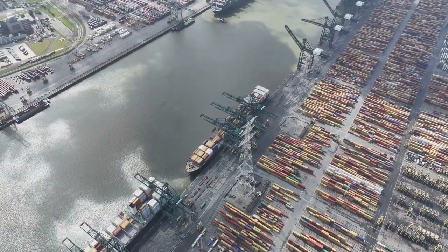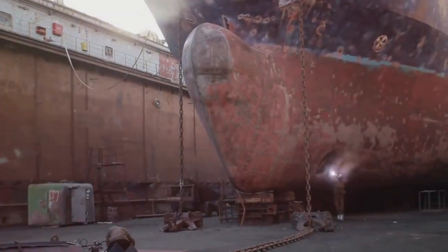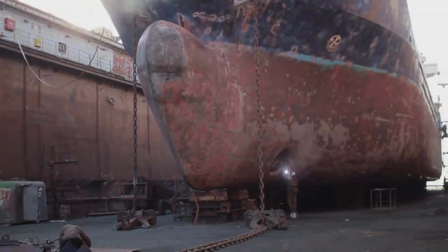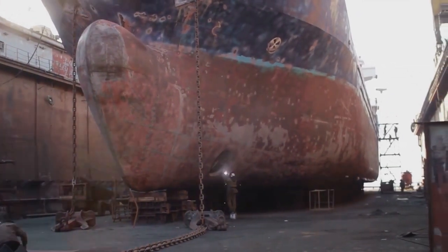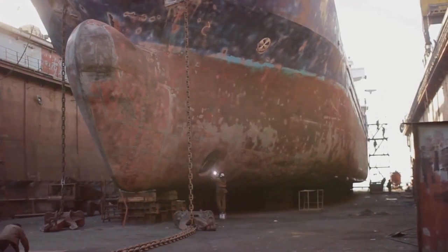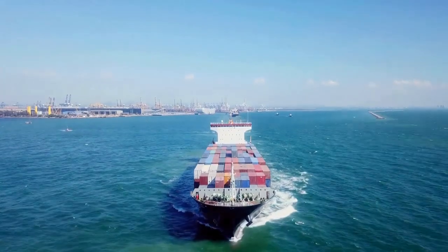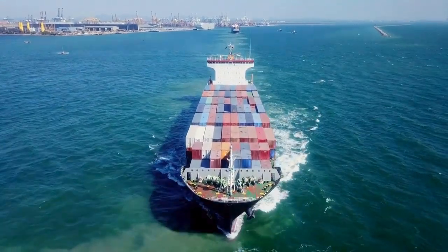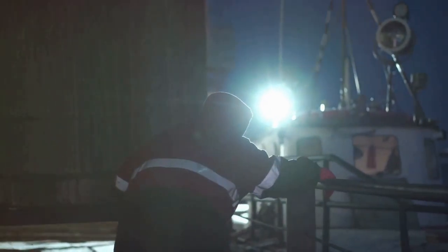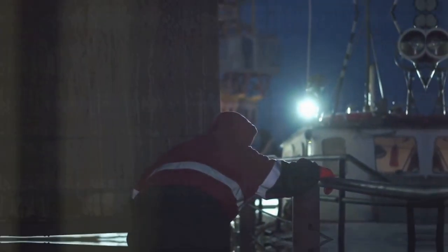In the ever-evolving maritime industry, staying ahead means ensuring that every component of a vessel is in top shape. With planned maintenance systems, maritime operators can navigate the challenges of the seas with confidence, ensuring a safe and efficient journey for every voyage.